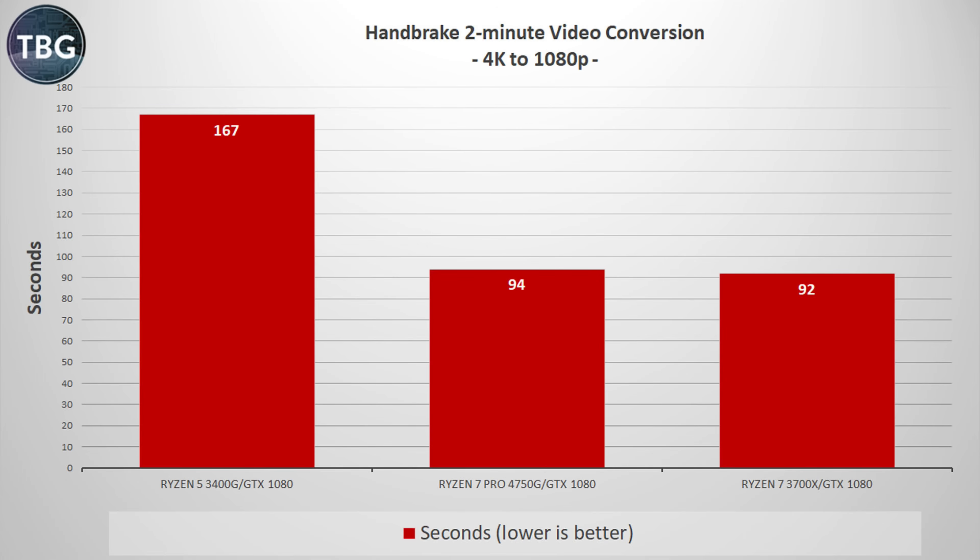Here's a real-world benchmark where I use Handbrake to convert a two-minute 4K video to 1080p. Both eight-core CPUs are much better than the 3400G, which is really poorly equipped for this type of task. Unlike the synthetic benchmarks shown so far, we don't actually see a doubling of performance — a halving of the render time — which goes to show that you can't just expect eight-core CPUs to be twice as fast as four-core CPUs. As for the matchup between the 4750G and the 3700X, it's actually pretty much a wash. I'd say if you did this 10 times, you'd find they render at the exact same speed.